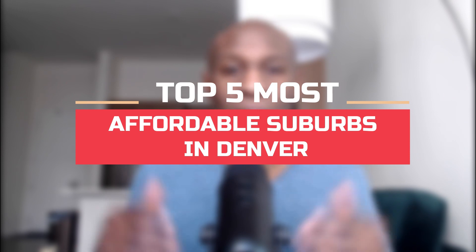People are moving to Denver every single year trying to figure out where can I live, where can I find a suburb that is affordable for me or my family. So today I'm going to talk about the top 5 most affordable suburbs near Denver.